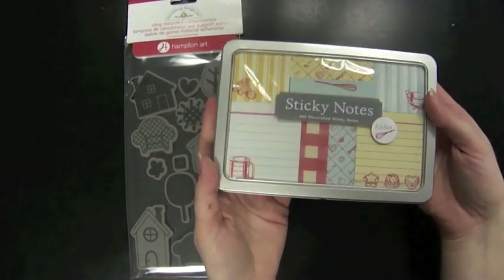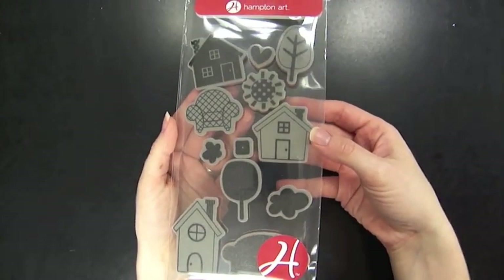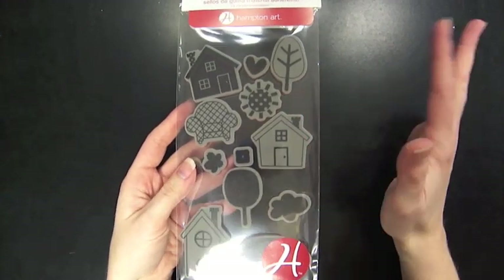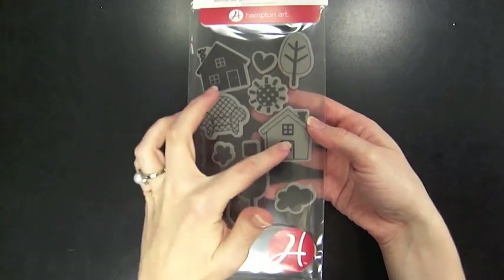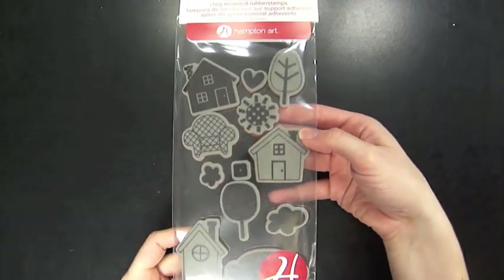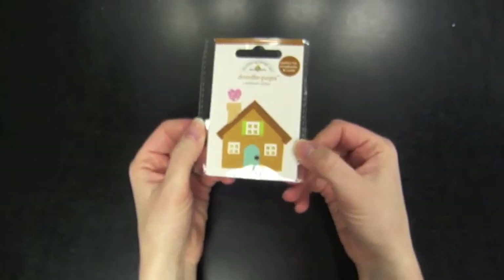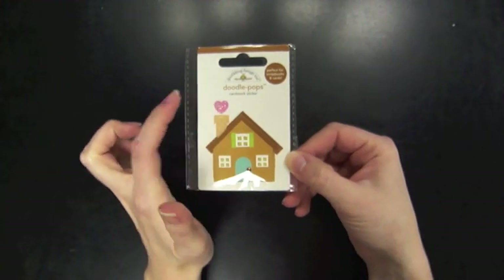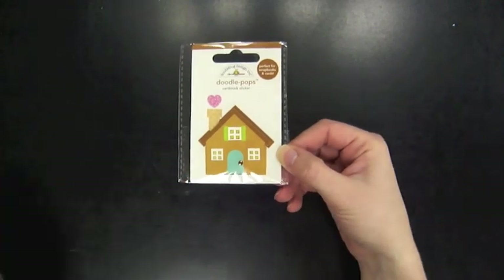Brand new to the store are Hampton Art Stamps from Doodlebug, where they've partnered up with different manufacturers. I love the cute little chair, the three different houses, the cute little trees and icons — lots of different things here. Also from Doodlebug is one of their little doodle pops. It's a three-dimensional cardstock sticker with a little bit of glitter on the heart coming out of the chimney and a little rhinestone for the doorknob, which is very cute.